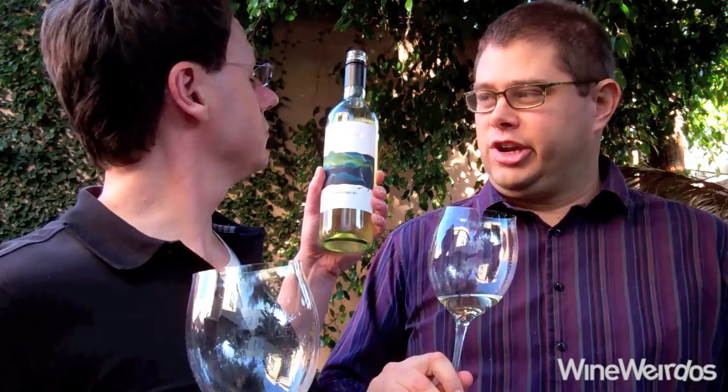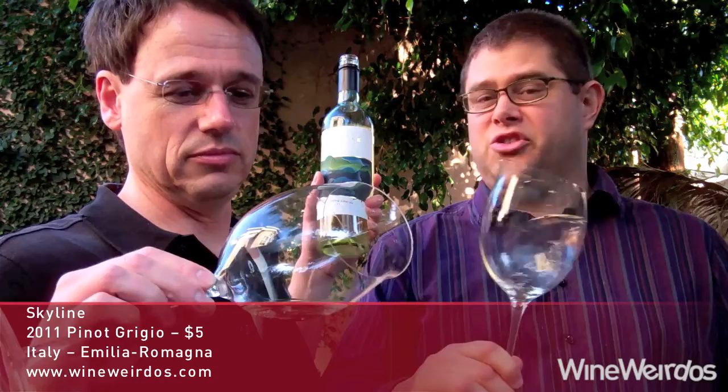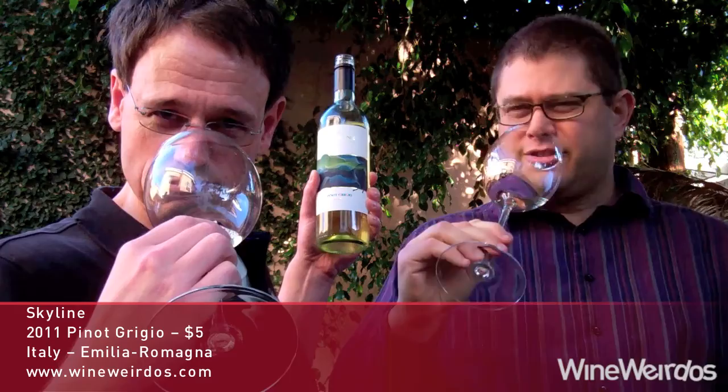For Wine Weirdos! Christopher, check out the 2011 Skyline Pinot Grigio from Italy. A little bit of a generic Italian import. Comes in around six or eight bucks at Grocery Outlet right now.